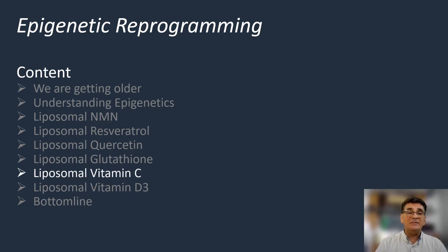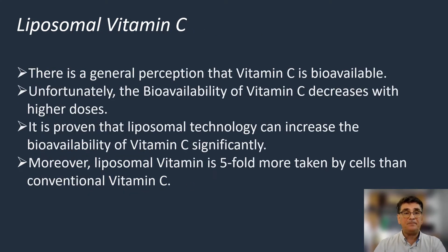One of these vitamins is vitamin C. There is a general perception that vitamin C is bioavailable, meaning that all of the vitamin C we consume is uptaken by blood. Unfortunately, this is not true. The bioavailability of vitamin C decreases with higher doses, so if you are using conventional vitamin C, it will not make any sense to increase the amount of it.